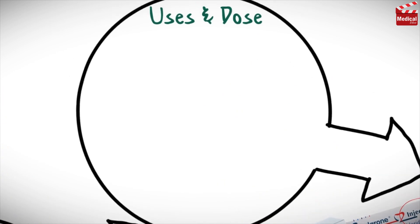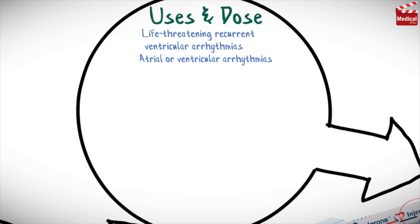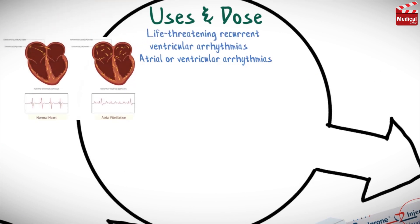Amiodarone is used in the treatment of atrial or ventricular arrhythmias, especially the life-threatening recurrent ventricular arrhythmias that do not respond to other antiarrhythmic agents.